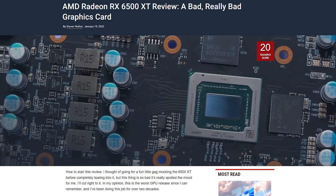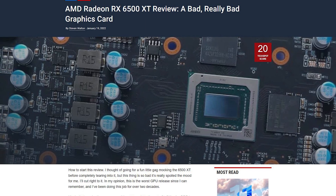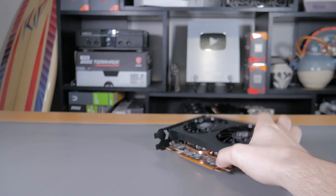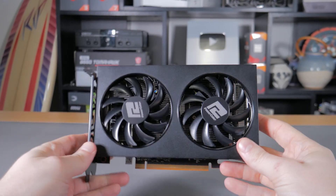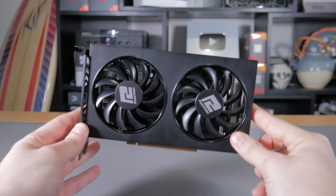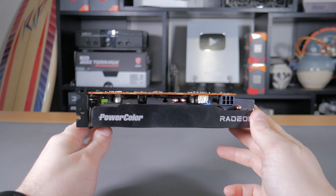The 6500 has been out for a few weeks now, and to say the general outlook on this card is negative would be an understatement. With that being said, I'll try and be as objective as possible, presenting the pros, cons, progressions, and regressions between the two cards. So without further ado, let's get into this comparison.